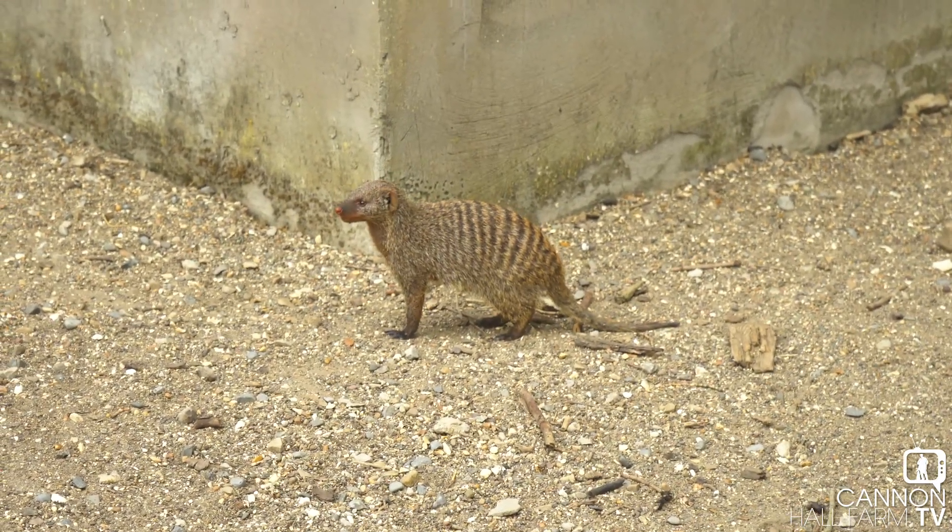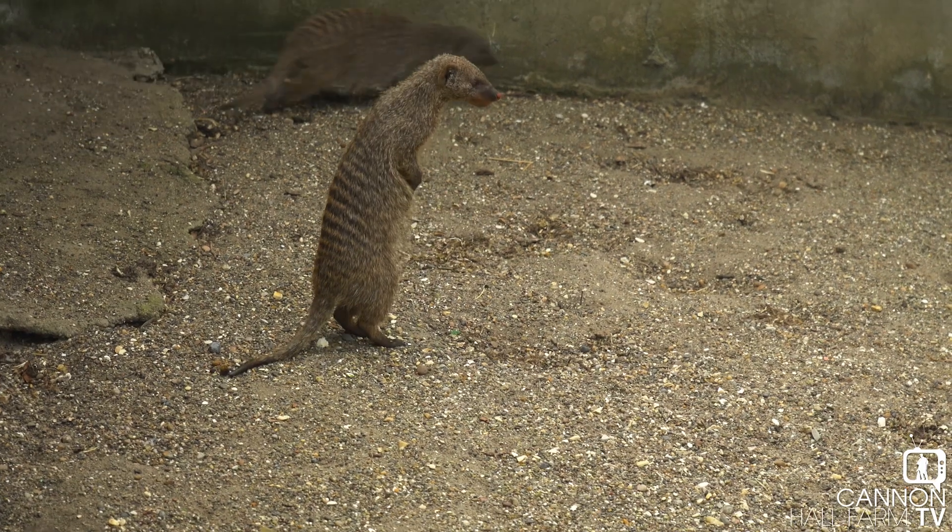There's a lot of nerves here, because we've not looked after mongoose at Cannonball Farm before. They're in the same family as meerkats, so they've got similar needs. However, this is a bit of a learning curve for us — we know they've got a bit more pointy teeth, so we're just going to have to have our wits about us. We're starting off with five males, with the hope that we can move some females in later.